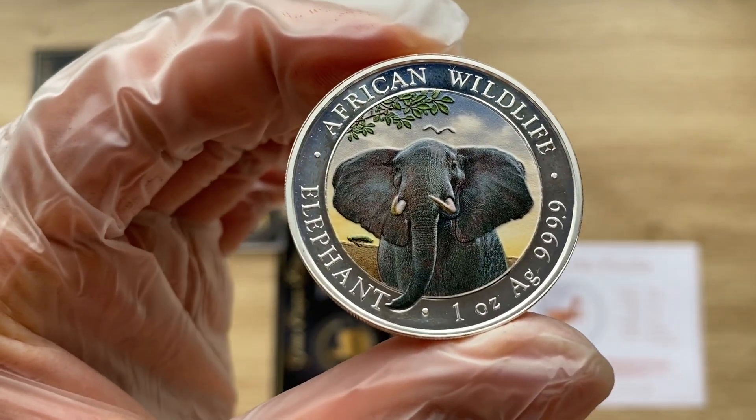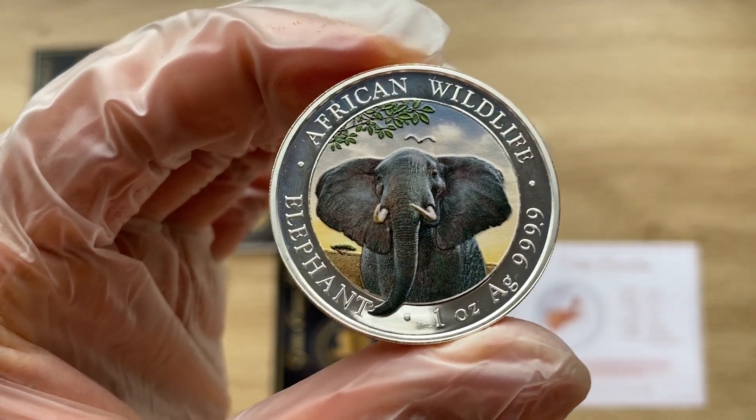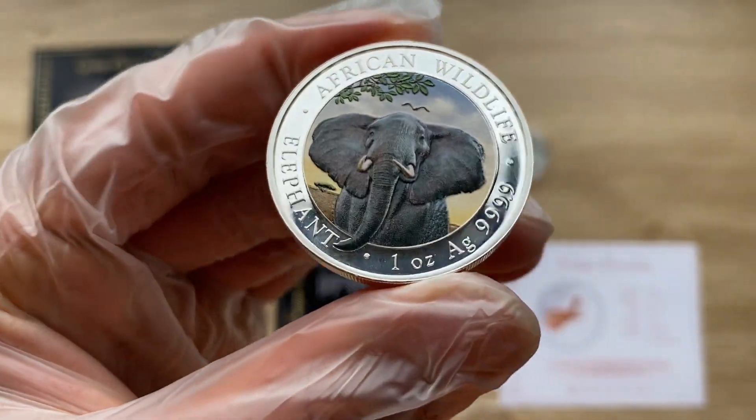Welcome to the colorized version of the 2021 one-ounce Somalia Elephant, your African Wildlife Series coin. Let us dive on in and analyze in detail the features of this magnificent coin.